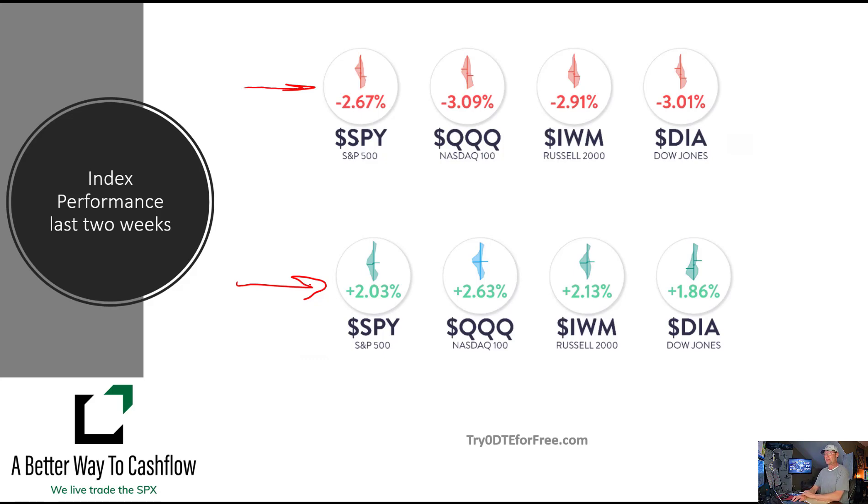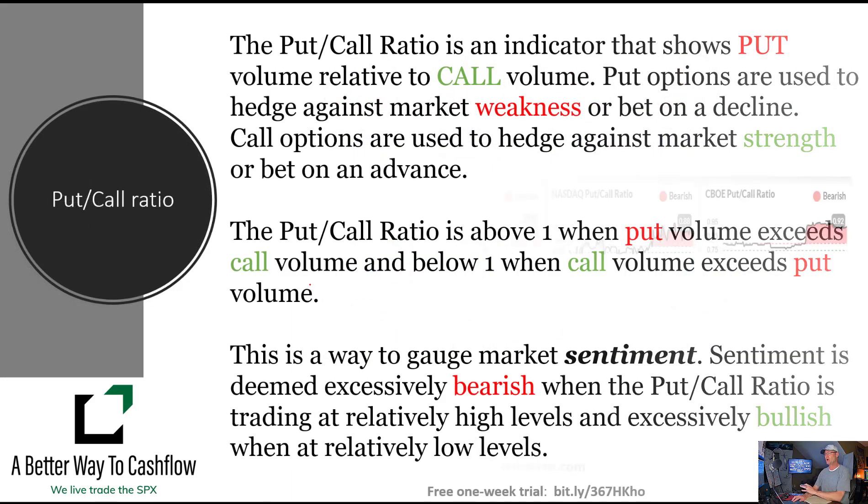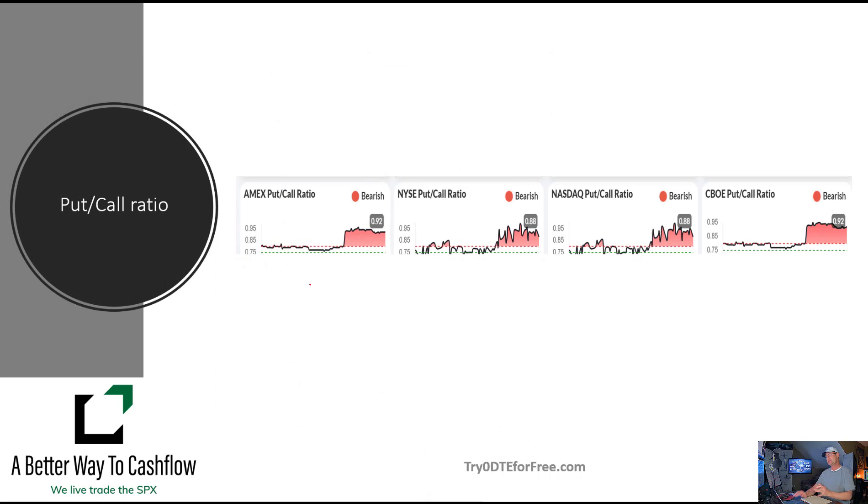We'll see what the bulls can do if they can build off of last week's numbers. We look at the put-call ratio, and it's interesting that even though over these last two weeks the market has done a lot of hard work to get from bearish to neutral to now a bullish stance, our put-call ratios are still flashing bearish.